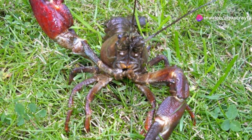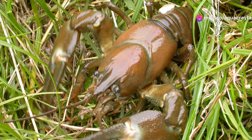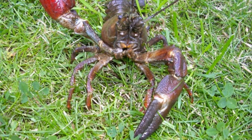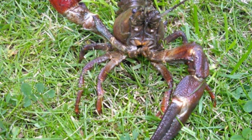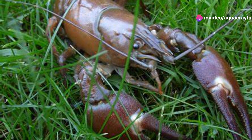Number 6: the signal crayfish. Originally from the western United States, this species is now widespread in Europe where it's considered invasive. Signal crayfish are known for their aggressive interactions with native crayfish species, often leading to the decline of local populations.